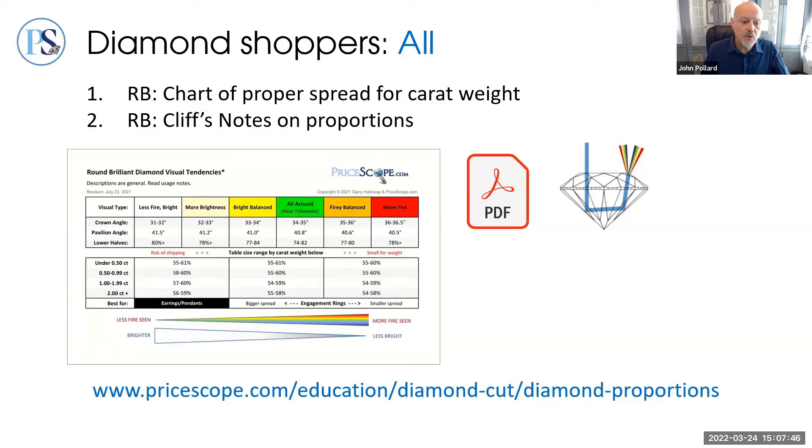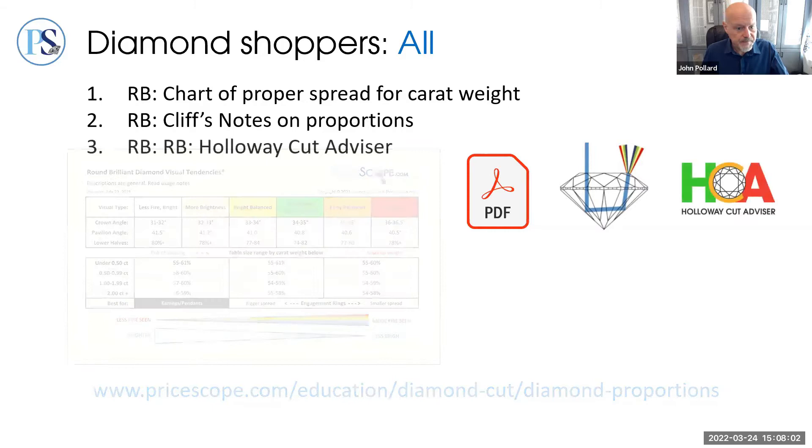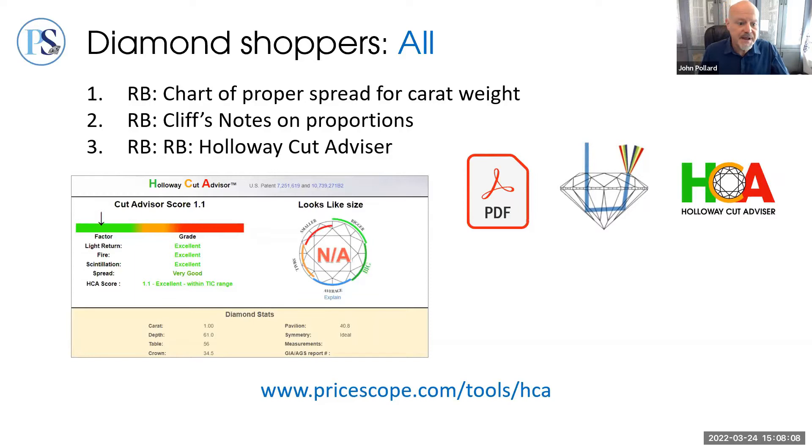For round brilliants, different proportion sets have different character. Fortunately, proportion measurements can be used to draw certain conclusions about a diamond's likely appearance. We have a link to a PriceScope education page describing proportions, and the chart is available as a PDF on that page. Round brilliant shoppers can also avoid average and poor-performing diamonds by entering a few measurements or a report number into the patented HCA for an analysis of how it fares compared to other round brilliants. New users get a few free results, and all users can see free results for every round diamond in the PriceScope search engine.